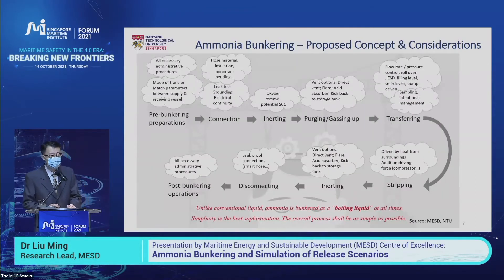This is a very elaborated process telling you how to create an ammonia bunkering operation process. It's quite similar to other marine fuel bunkering, starting from preparation, bunker transfer, to post-bunkering operations. For each step, we have many considerations. When we release our public report, you can refer to it for each discussion and all these considerations.